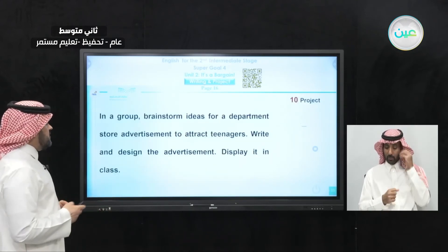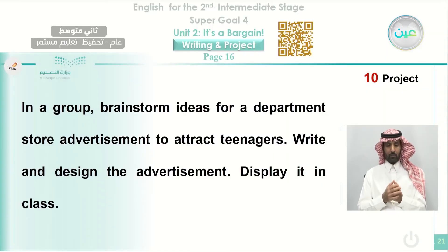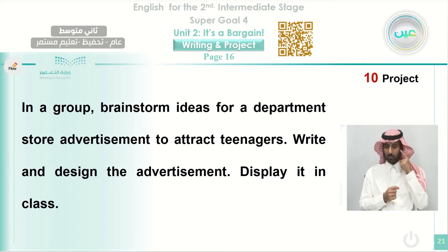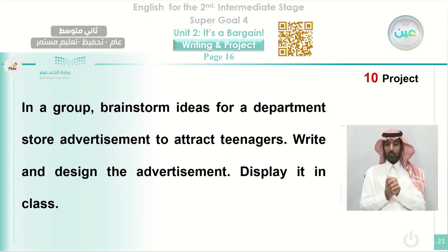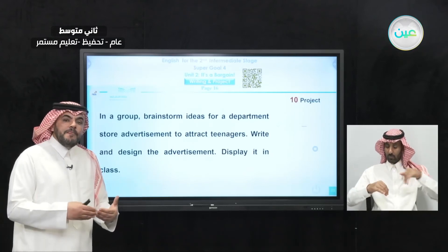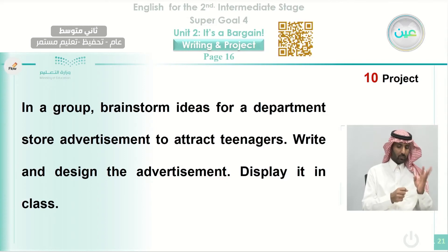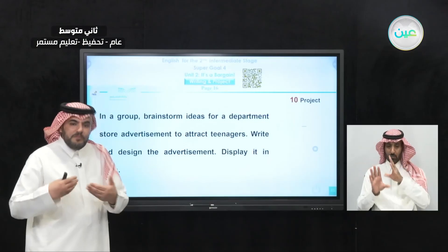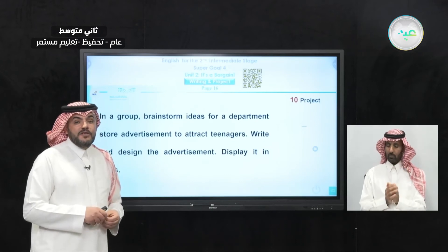Now we move to the project section. You need to carry out a project in a group. Work with your classmates and brainstorm ideas for a department store advertisement to attract teenagers. You need to create an advertisement to attract students or youngsters your own age and tell them to buy a product. Write and design the advertisement and display it in class — it will be fun and attractive to your colleagues.